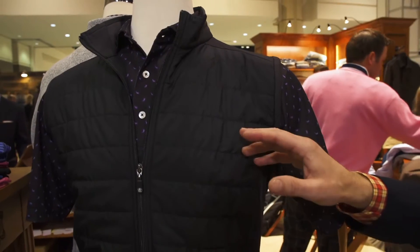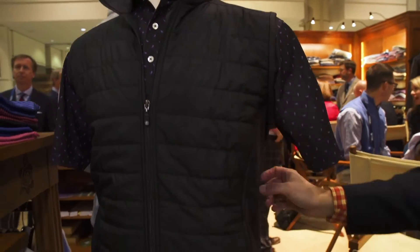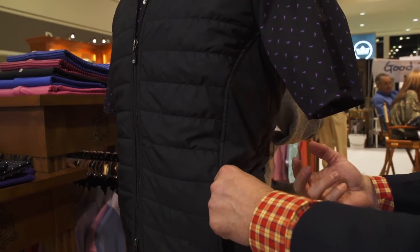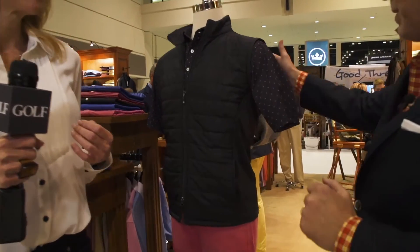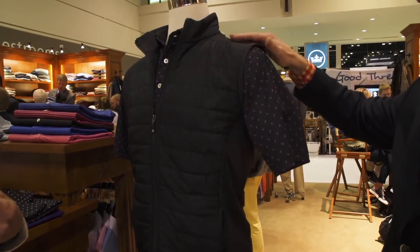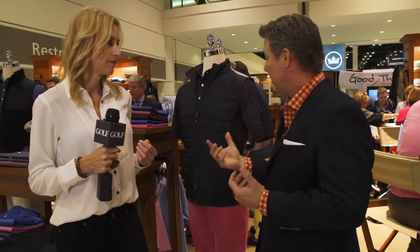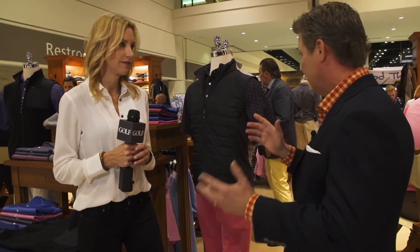It's a puffy vest — it's kind of hard to tell on the mannequin — but the way it fits is very fitted. This is a player piece, so it's designed to be fitted. It has stretch side panels, quilted front, quilted back, and stretch panels on the shoulder seam. It's very wearable, athletic, but also pretty stylish.